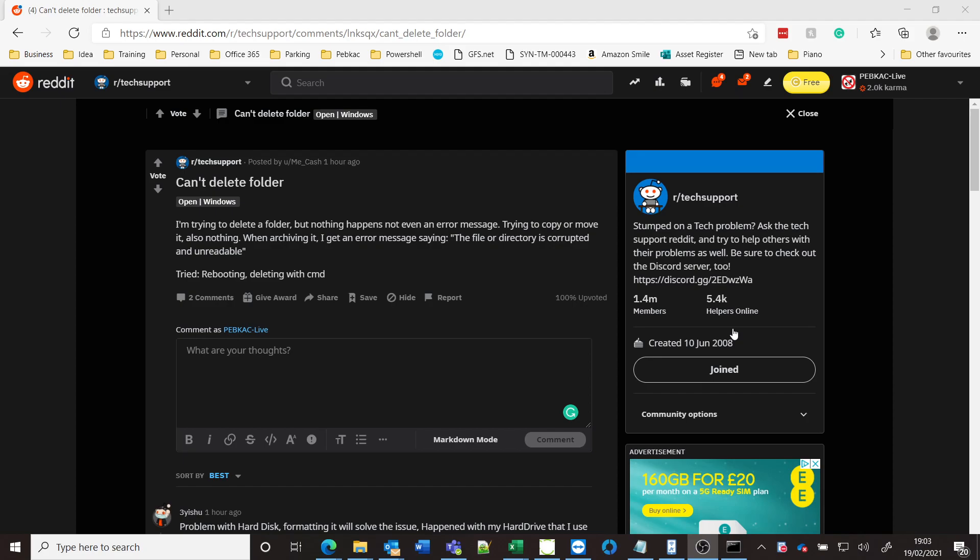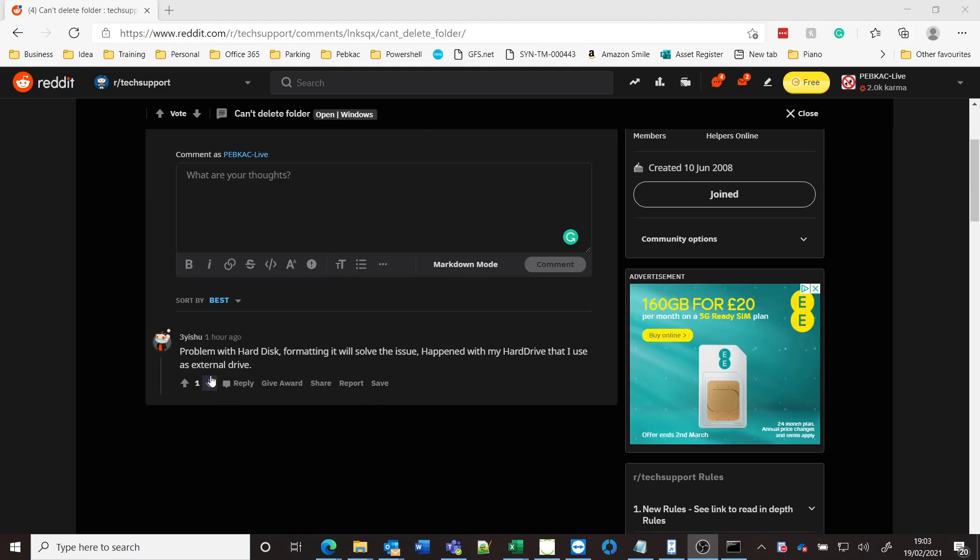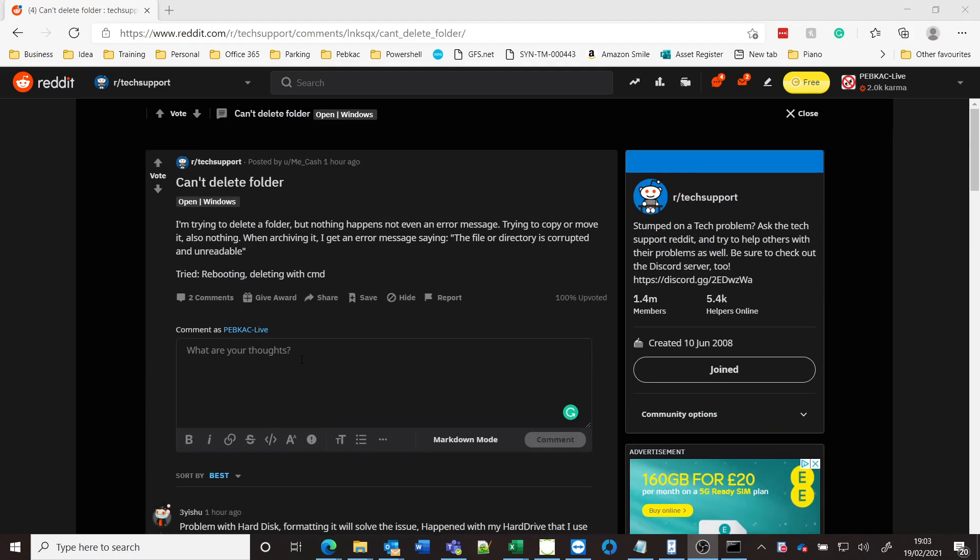First things first — ignore the suggestion of formatting the disk. Yes, it will quite likely fix the issue, but it means reinstalling Windows, all your applications and programs. It's a bit heavy-handed, and if there is a corruption on your disk or your disk is on the way out, it's not going to solve that issue.